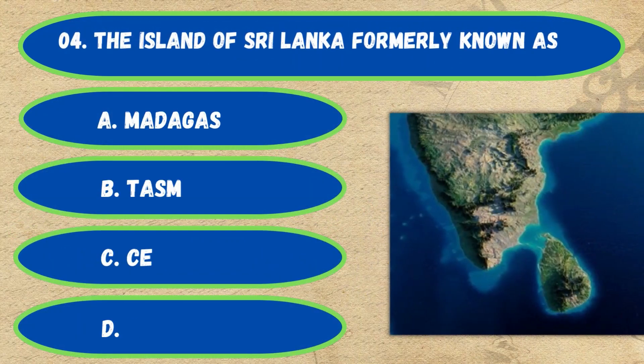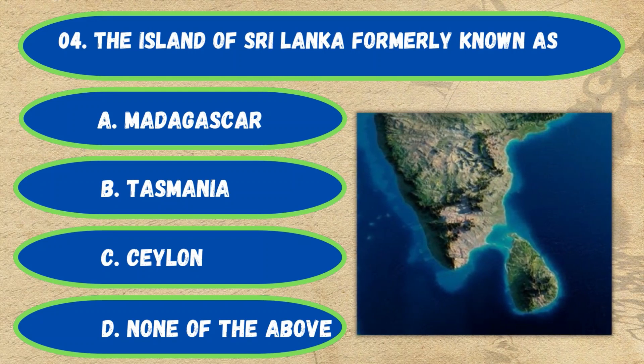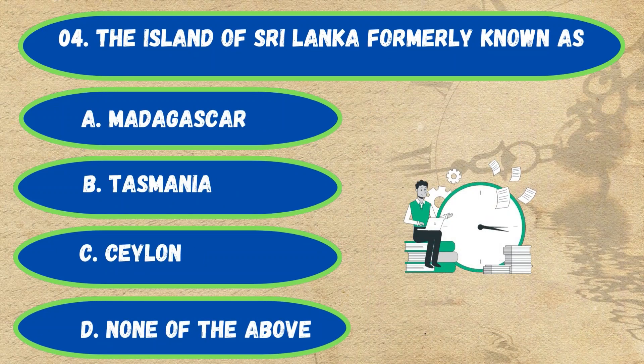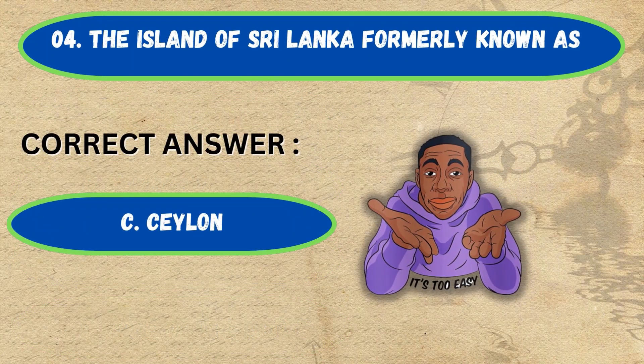Question number 4. The island of Sri Lanka was formerly known as: Option A: Madagascar, B: Tasmania, C: Ceylon, D: None of the above. The correct answer is Option C, Ceylon.